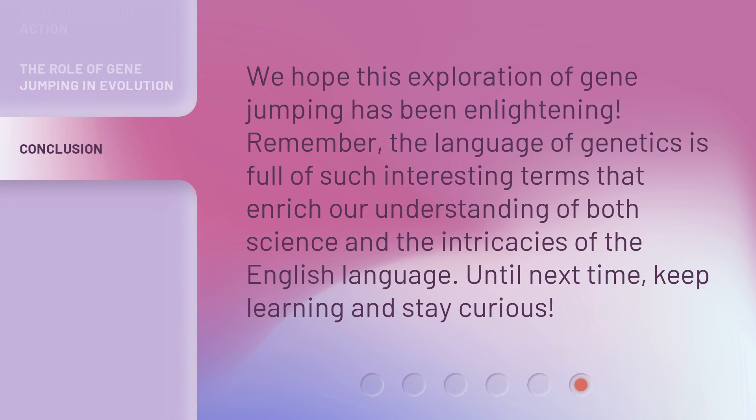We hope this exploration of gene jumping has been enlightening. Remember, the language of genetics is full of such interesting terms that enrich our understanding of both science and the intricacies of the English language. Until next time, keep learning and stay curious.